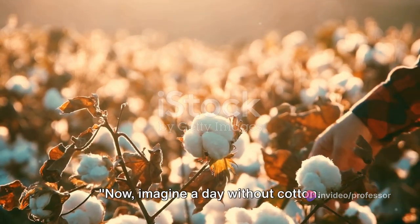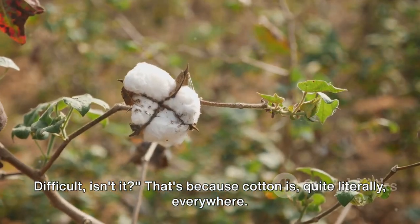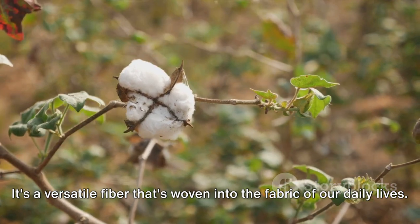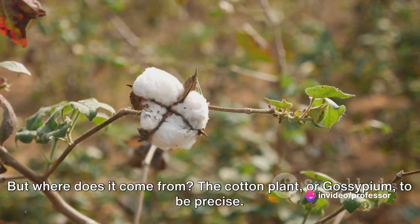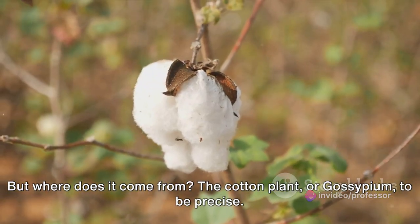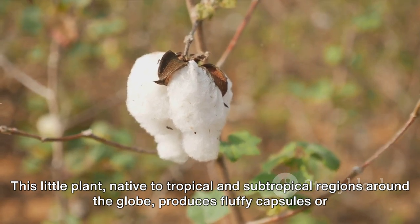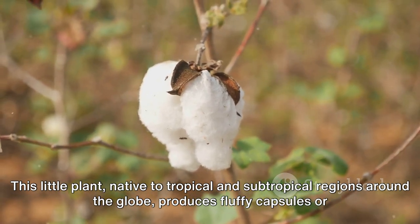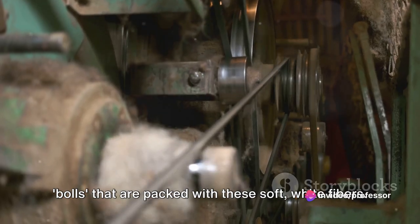Imagine a day without cotton. Difficult, isn't it? That's because cotton is, quite literally, everywhere. It's a versatile fiber that's woven into the fabric of our daily lives. But where does it come from? The cotton plant, or Gossypium to be precise. This little plant, native to tropical and subtropical regions around the globe, produces fluffy capsules, or bolls, that are packed with soft white fibers.